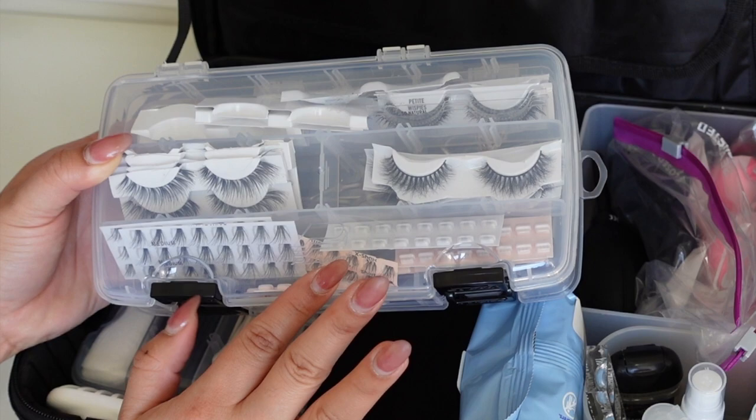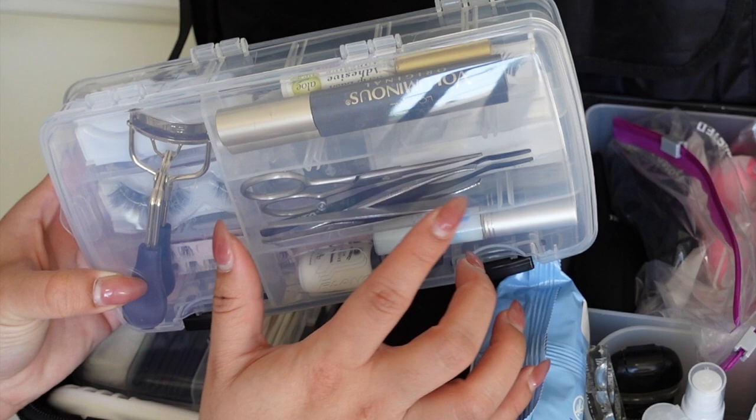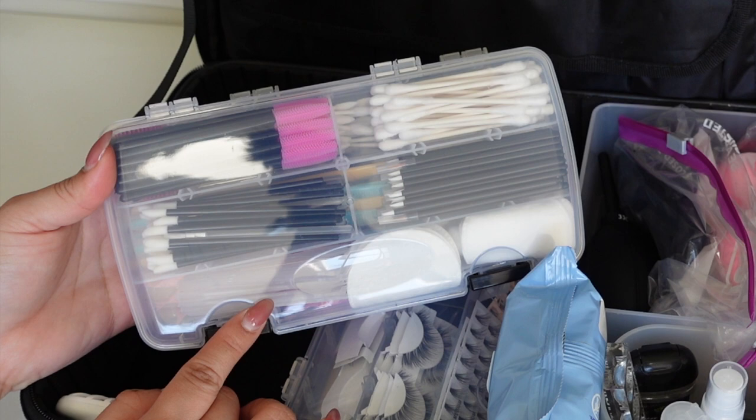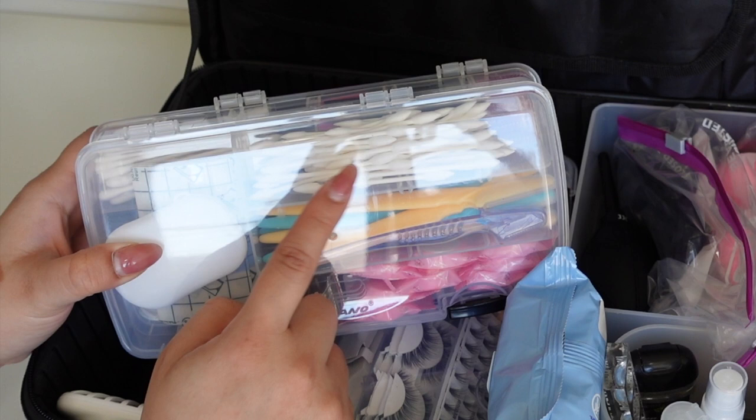I also have two mascaras, lash glue, scissors, tweezers, a lash applicator, and more lash glue. This is my disposables box with mascara wands, Q-tips, lip applicators, eyeliner applicators, plastic spatulas, cotton rounds, eyebrow razors, and precision Q-tips that are really good for cleaning up mistakes.